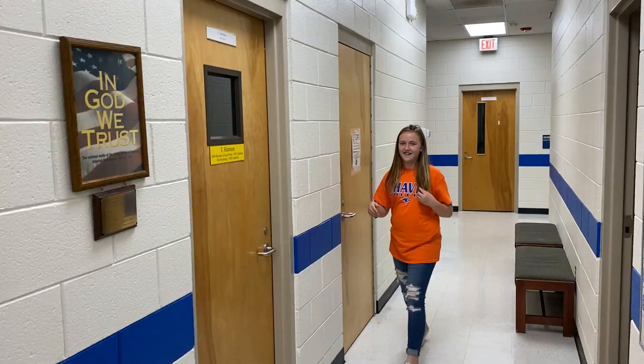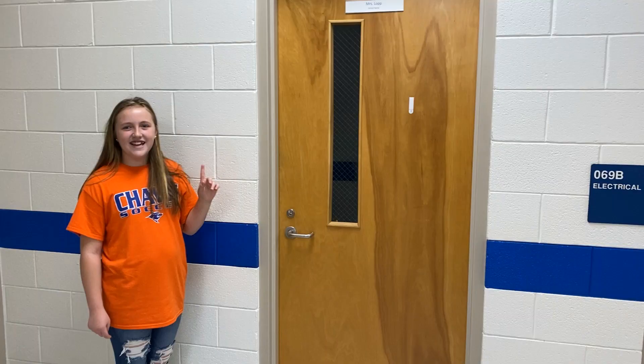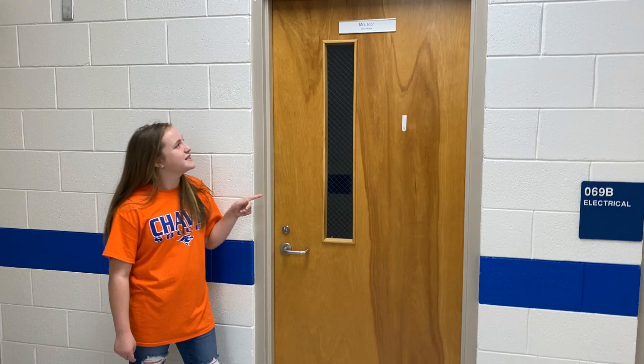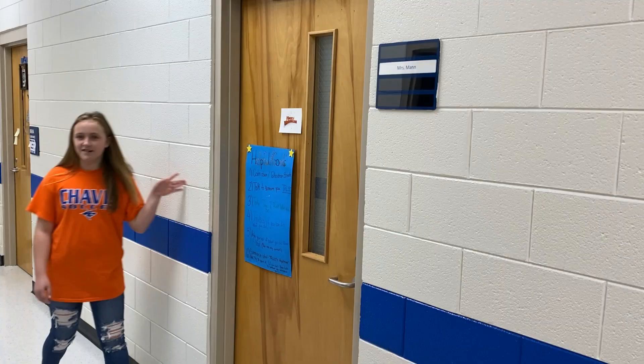So this is Ms. Hoffman's room — she's a social worker. This is Ms. Gillespie's office; she's the assistant principal. This is Ms. Lobb's office and she got the Gaston County Nurse of the Year — yay! So this is Ms. Mann; she's our school therapist. This is Ms. Auburn's office; she's our school counselor.